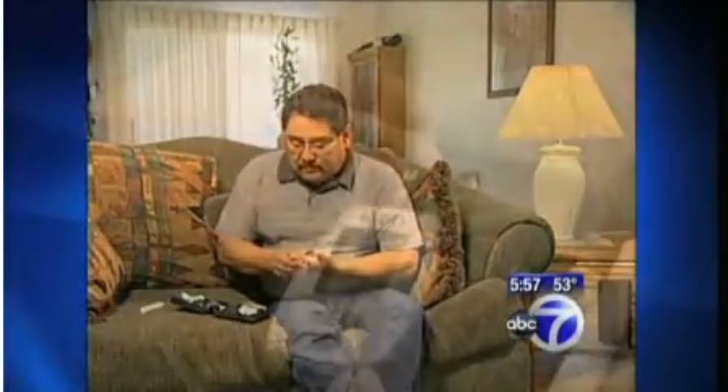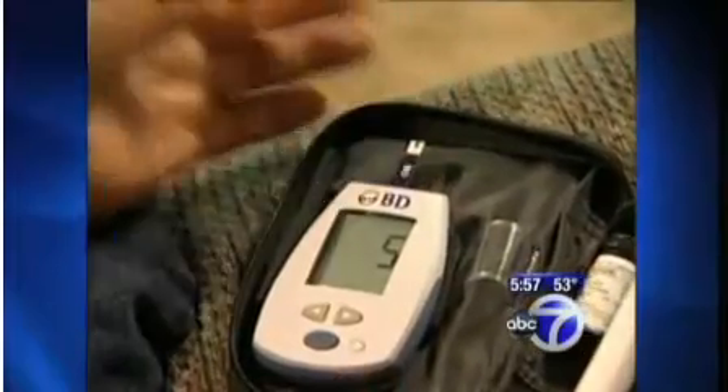Dr. Strauss says anyone falling into one of these two groups could be offered screening with a simple blood test when they are diagnosed or treated for gum disease. She would like people to understand that if they have gum disease, they are truly at risk for diabetes and should be tested.